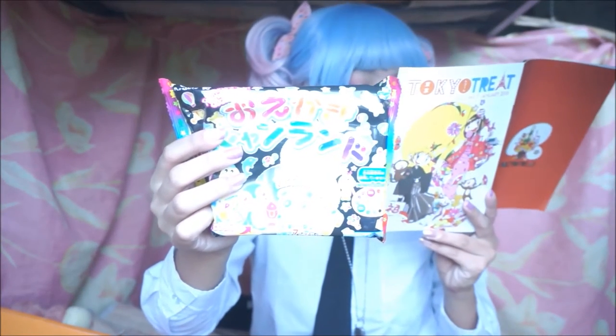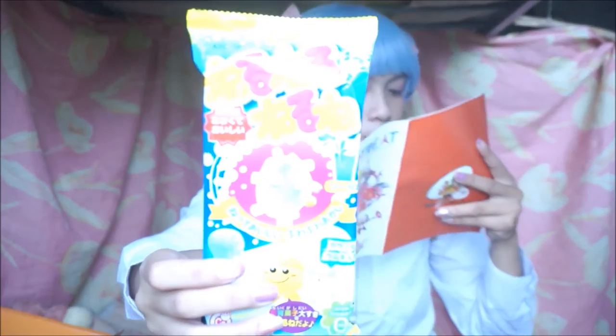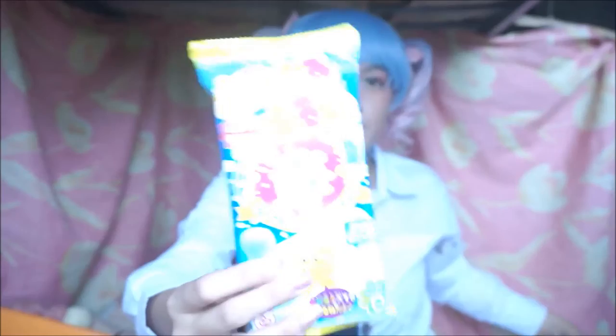Next is a Cola Oekaki DIY candy kit — since it's a DIY kit I'm not gonna open this now. I'm going to do a separate video like I did with the Horikita DIY kit before, so wait for that! There's also a Nero Nero Nerone soda flavor DIY kit. Since it's a DIY kit I'll do another video for this one too — I'll put the links down below.